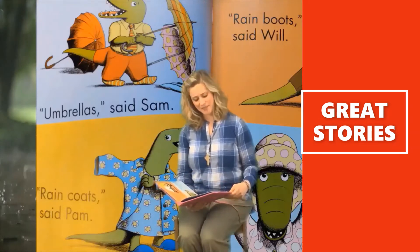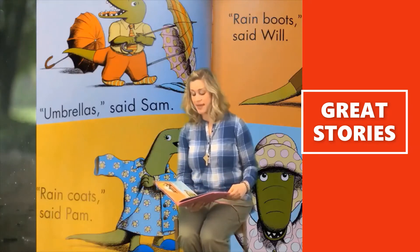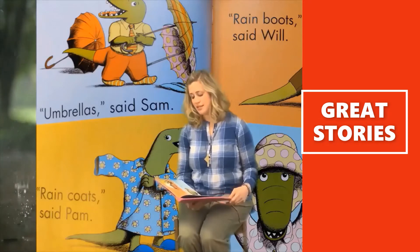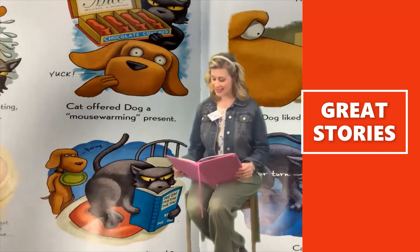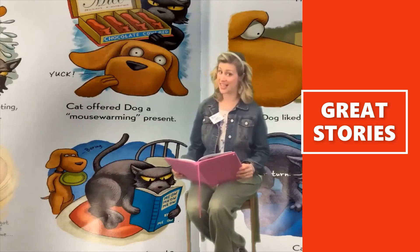Go outside anyways. Umbrellas, said Sam. Raincoats, said Pam. Rainboots, said Will. Rainhats, said Jill. And Cat liked to play games all night long.